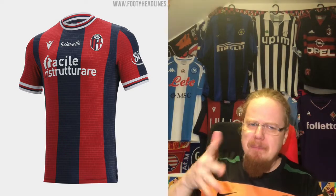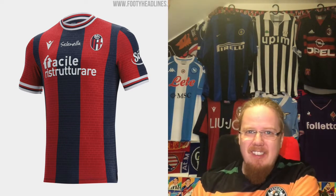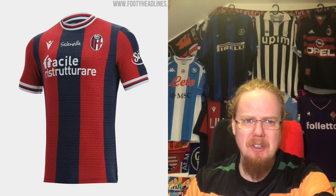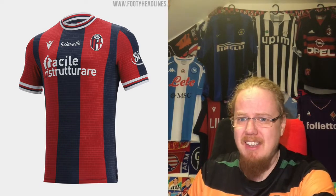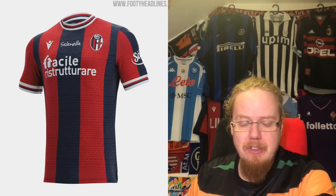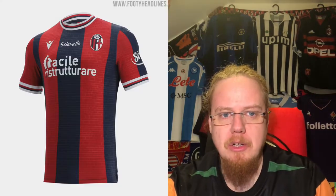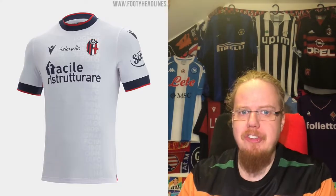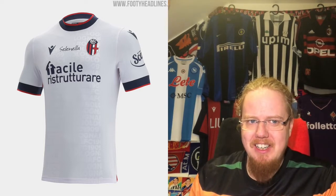The sponsor is so-so. I'm not sure about the sleeve cuffs and collar — I like that there's something there, but it's a tad too much. Still, there's plenty to like, so I'm going with a seven for the Bologna home jersey.